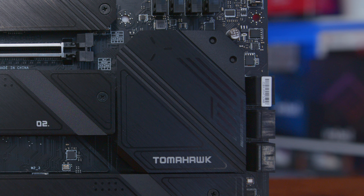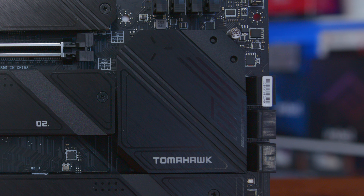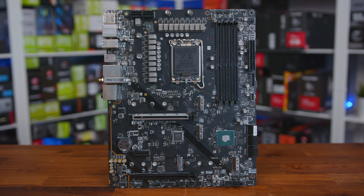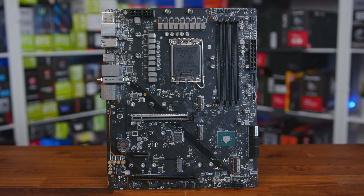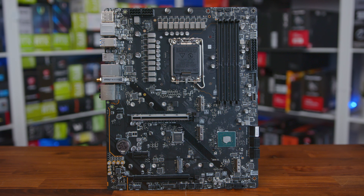And along with this, there's also a fully armoured X16 PCIe 5.0 slot at the top, an X4 slot in the middle, and a full-size slot running at X8 speeds at the bottom. With the heatsinks removed, you can see that the CPU takes advantage of that 16-phase mirrored power arrangement, which features 90-amp chokes.